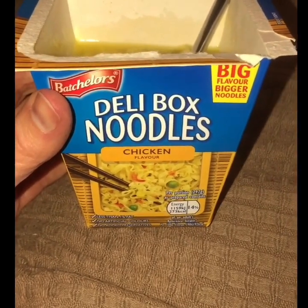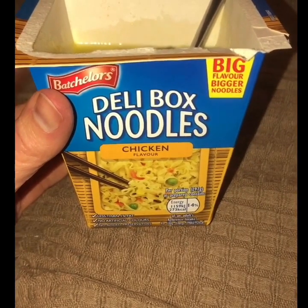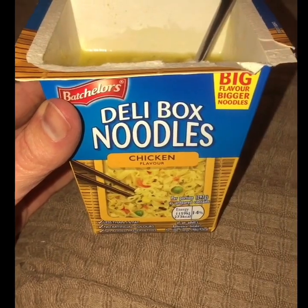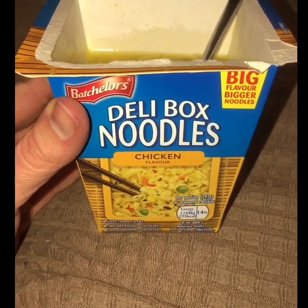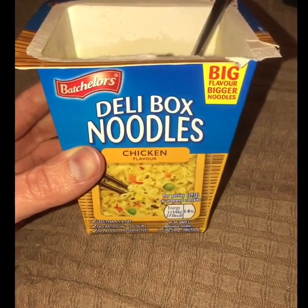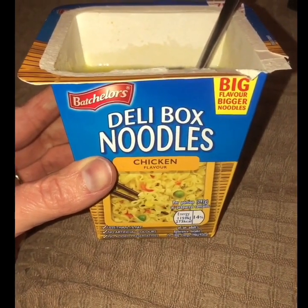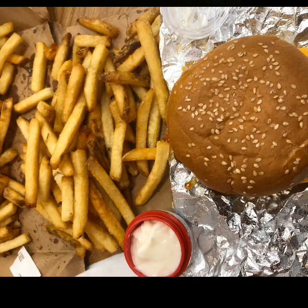This is my lunch today — a Deli Box noodles, chicken flavour, my favourite. I thought they'd stopped doing them but found it at Sainsbury's the other day. It is eight Smart Points for the whole pot — really savoury and that's what I'm craving at the moment. So that's eight Smart Points for my lunch.